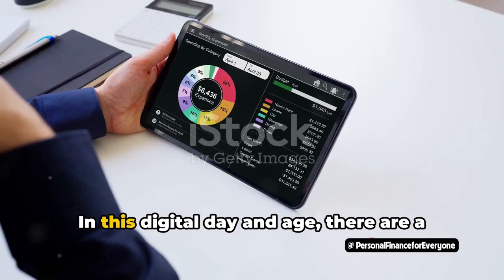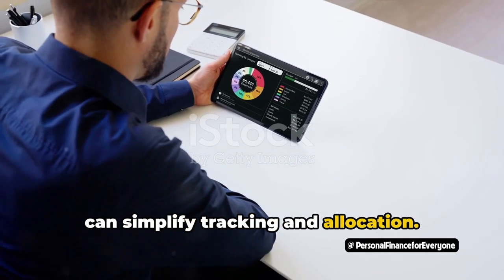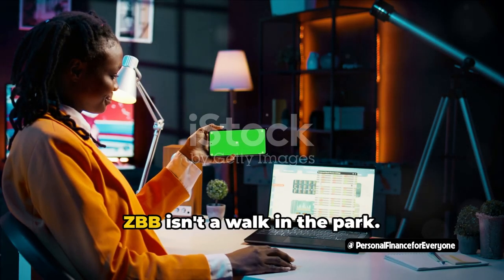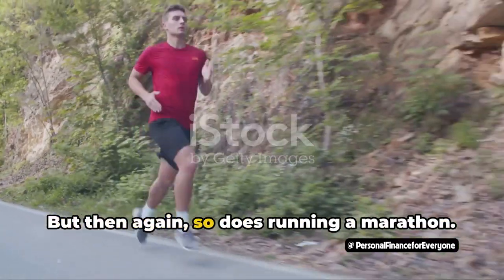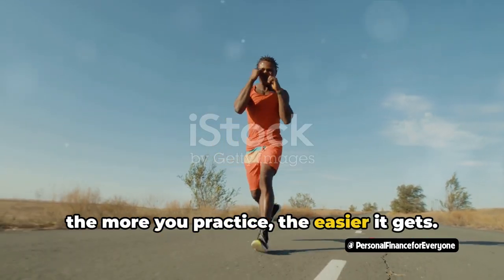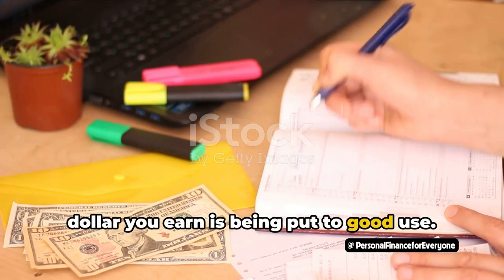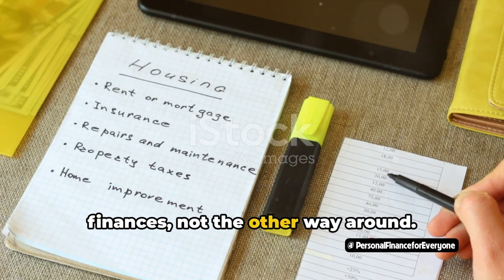Now let's talk tech. In this digital day and age, there are a plethora of budgeting apps out there that can simplify tracking and allocation. They're like your own personal financial assistant, minus the suit and the stern look — use them to your advantage. However, let's not sugarcoat things. ZBB isn't a walk in the park. It requires time, commitment, and discipline. But then again, so does running a marathon. And just like training for a marathon, the more you practice, the easier it gets. So don't let the initial challenges deter you. ZBB isn't about pinching pennies — it's about making sure every dollar you earn is being put to good use. It's about having a plan for your money and sticking to it. It's about being in control of your finances, not the other way around.